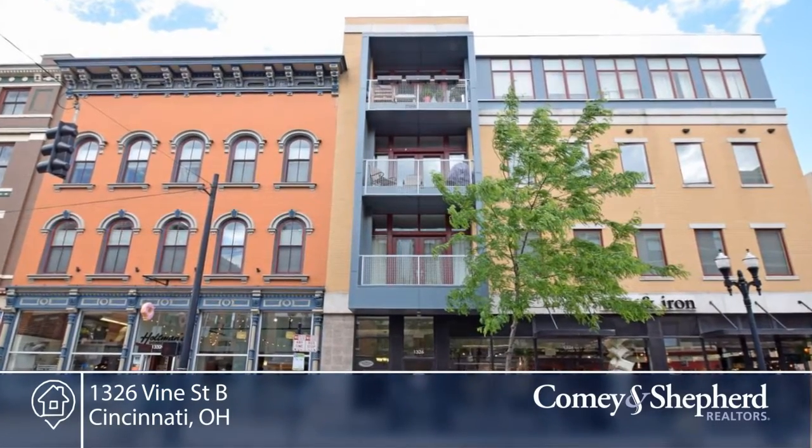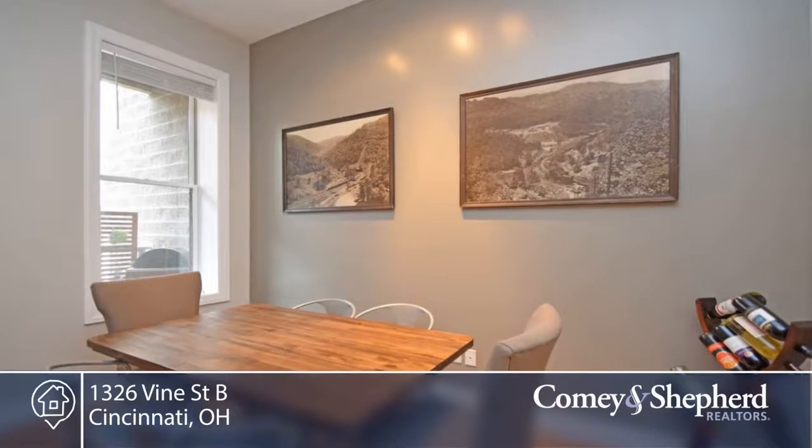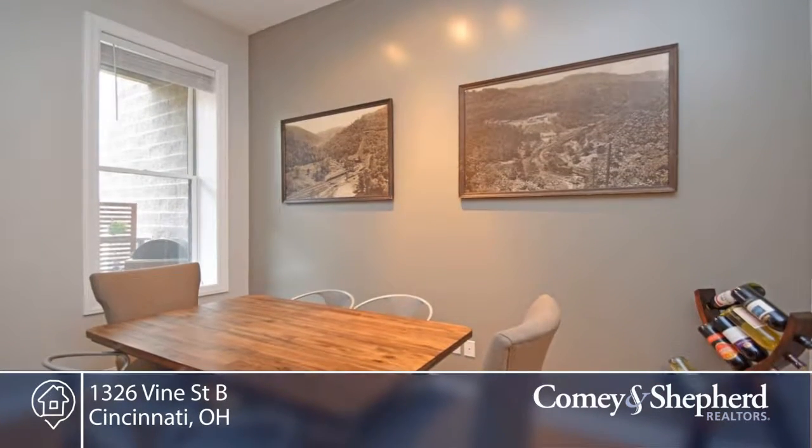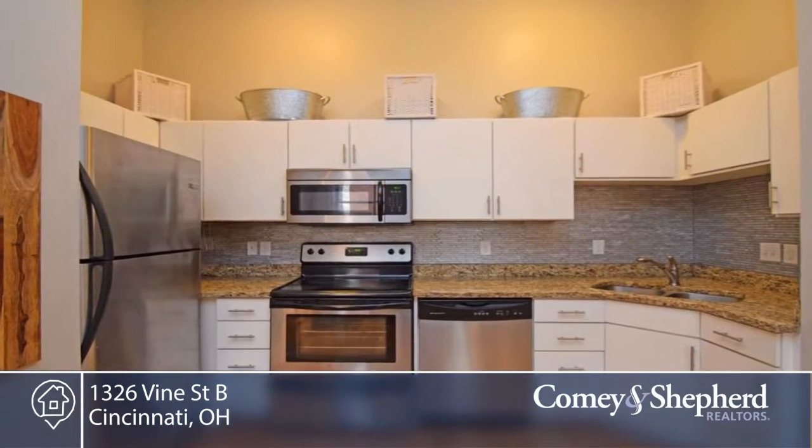Here's a contemporary remodeled condo in the heart of OTR. Jacuzzi tub, granite counters, stainless appliances, bamboo floors, peaceful private balcony off the courtyard. The unit comes with a basement storage unit and a shared roof deck.